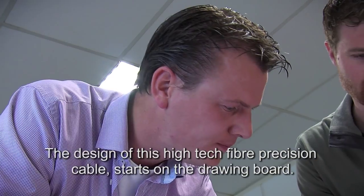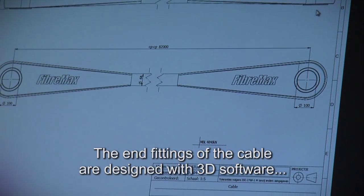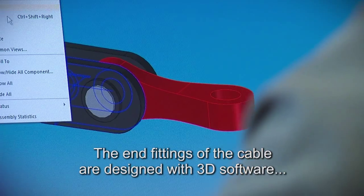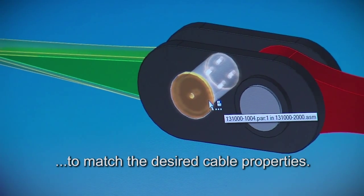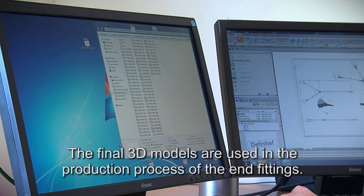The design of this high-tech fiber precision cable starts on the drawing board. The end fittings of the cable are designed with 3D software to match the desired cable properties. The final 3D models are used in the production process of the end fittings.